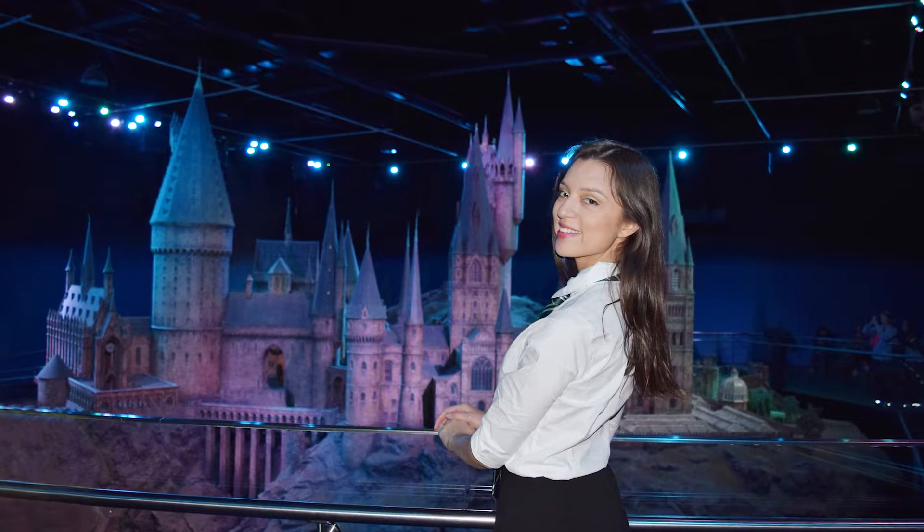Last but not least, you'll see the Hogwarts model used in the films. This tour was absolutely a dream come true. I always dreamt of visiting the sets, and to finally be there and see where they filmed everything was just wonderful. And even if you've been to the theme parks, there's so much to see and do here that you won't experience anywhere else.